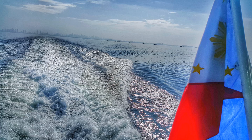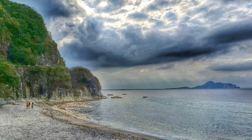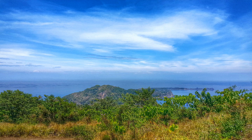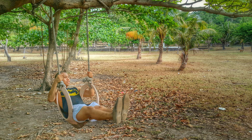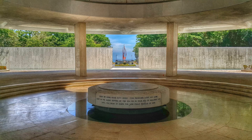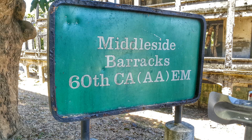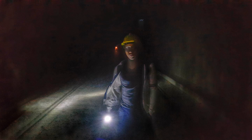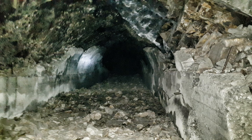I just spent the weekend on an island here in the Philippines called Corregidor Island. It's a very significant island historically because it was an army base for the Americans during World War II. I got to see cool historical sites like the barracks, different guns, and even did a night tour in one of the underground tunnels inhabited by the Japanese — it was kind of scary, but it gave me a great idea for this week's video.